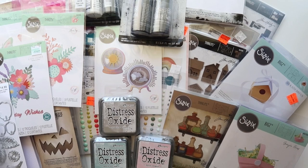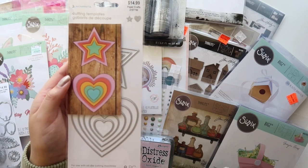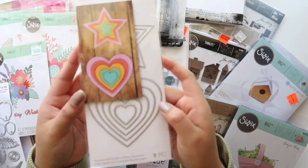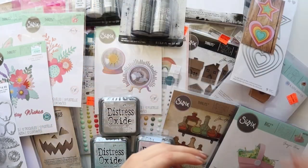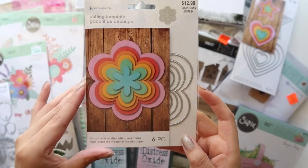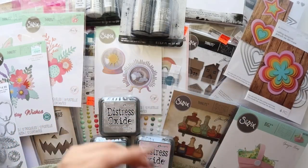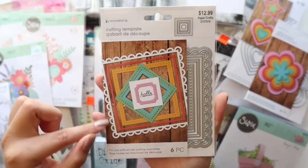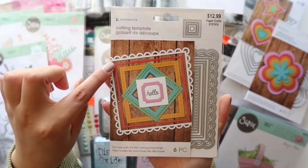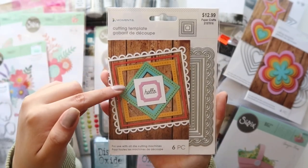I got some of their stacked dies — this one comes with stars and hearts, and I don't have this shape in my stash so I thought it would be handy. I also picked up this flower stacked die, which comes with six pieces and would be really cute for a mini album. I picked up this square stack die and I love the different sides — there's a scalloped version, a really thin square die, and one with cross stitching on it.